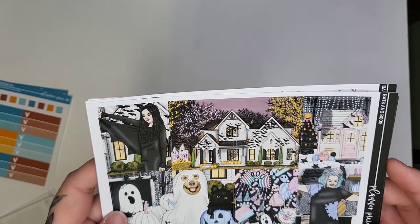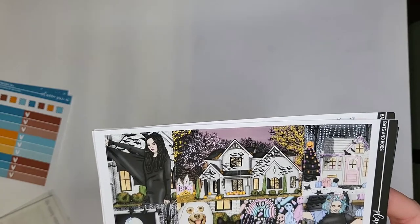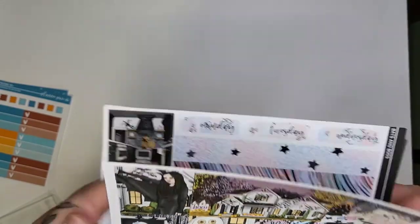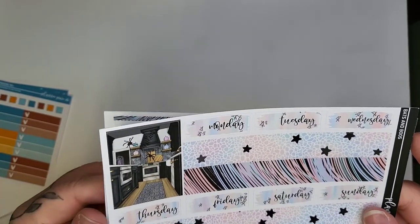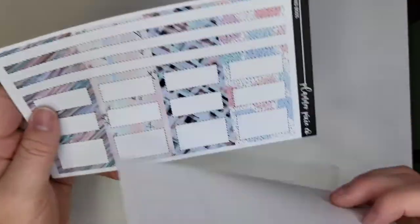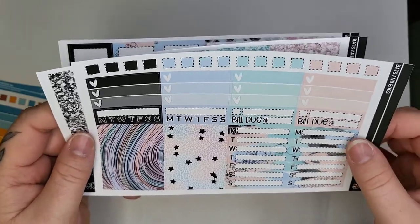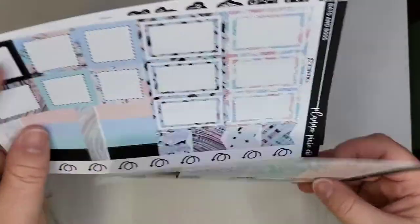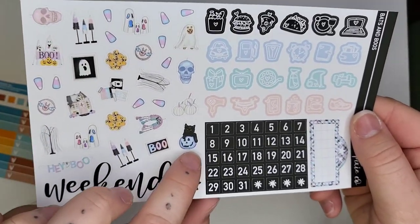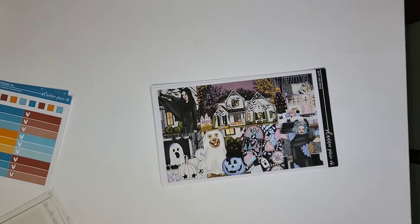I think this is the most Halloween-themed kit I purchased — the rest are more fall/pumpkin themed, except for Coraline and Beetlejuice which feel more movie-themed to me. I'm planning to use this the week of Halloween. The date covers and bottom washi are super cute, the colors are really pretty, and there are a lot of sheets in here — glitter headers, extra boxes, arrows, deco, and date dots. I think this was my first order from her and I'm very happy with it.